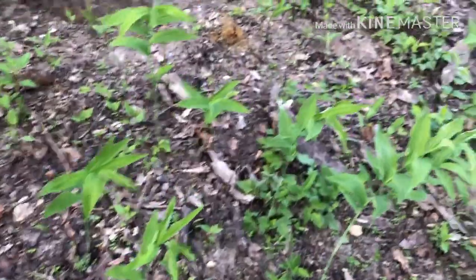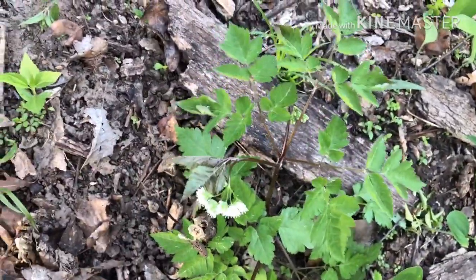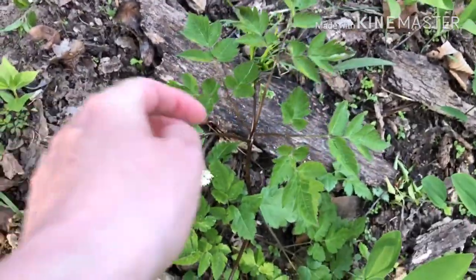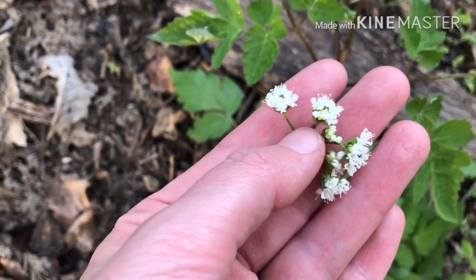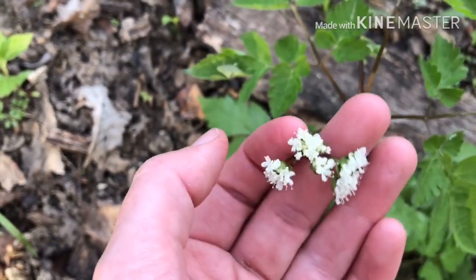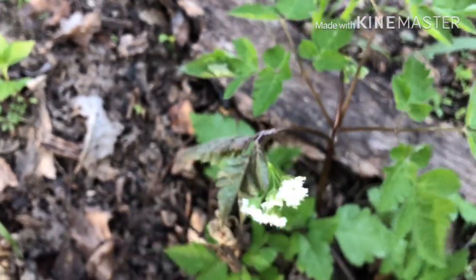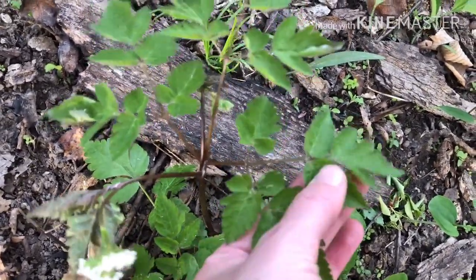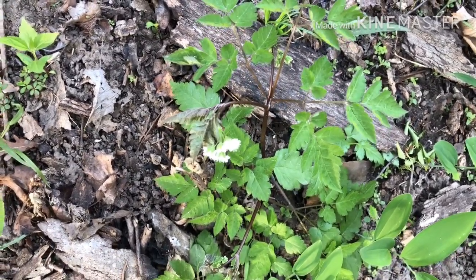Another one we have here is a spring bloomer with a much smaller stature, maybe 12 inches tall. This is called Osmorhiza claytonii, which is sweet cicely. It is blooming right now and has umbels — you can see all these flowers on stalks — and then umbelettes where at each one there is a whole other set of flowers. That is called a compound umbel, which describes the flower shape. This plant also has compound leaves.